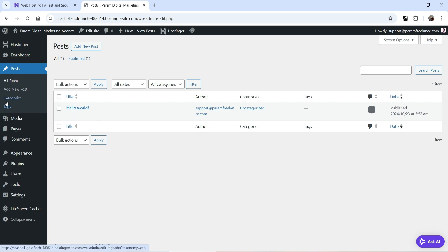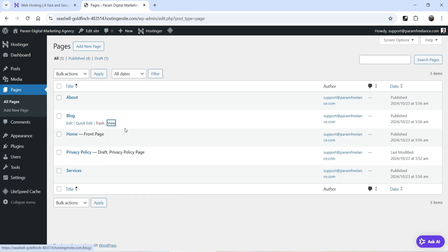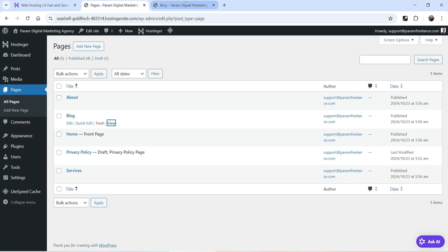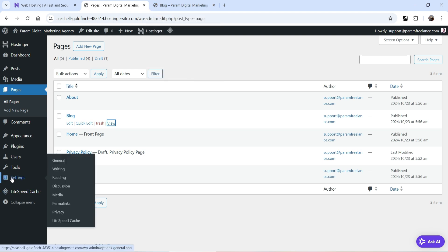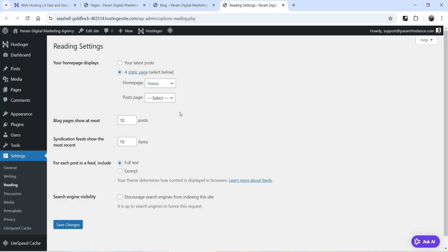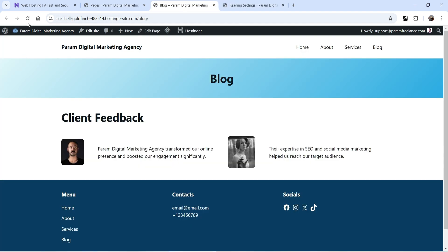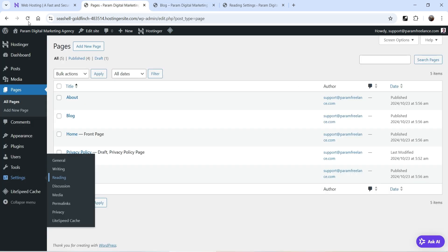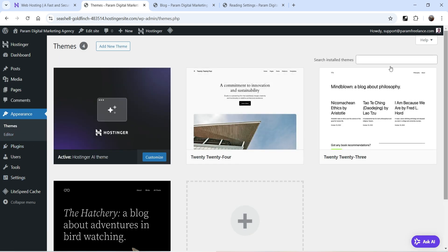Under Pages you'll see the created pages. Under Posts there's only one post. The blog page doesn't have anything assigned yet, so we need to set it as the blog page. Go to Settings, then Reading. The home page is set — we need to assign the Posts page as the Blog page. After refreshing, the blog page now lists all the posts you publish. Under Themes, it's using the Hostinger AI theme, not the default WordPress 2024 or 2023 theme.